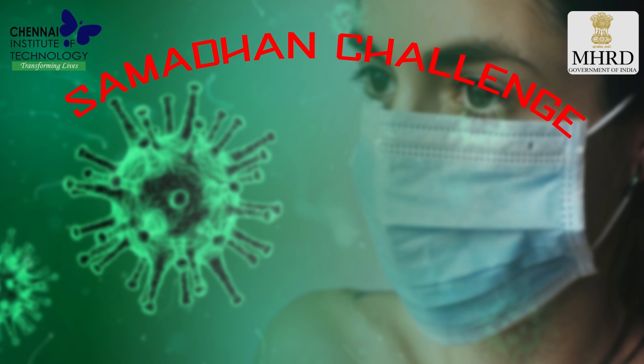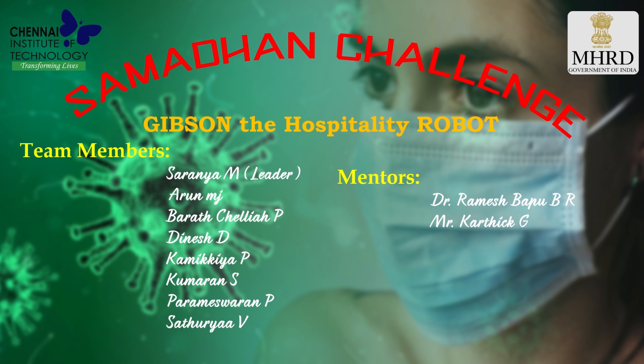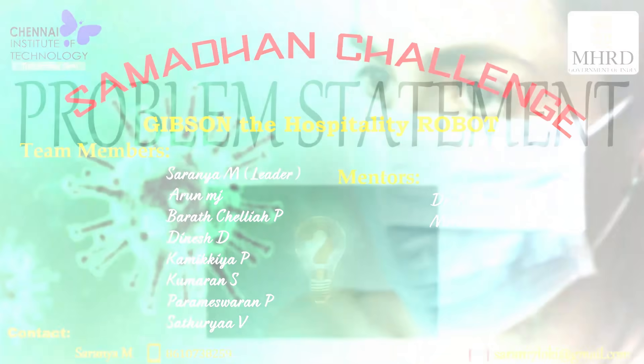Hello everyone! We are students of Mechatronics Engineering, involved in the process of providing a solution that could be valuable in this current pandemic situation for reducing the workload of doctors and nurses.